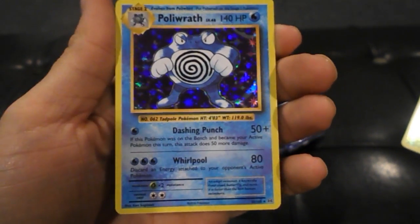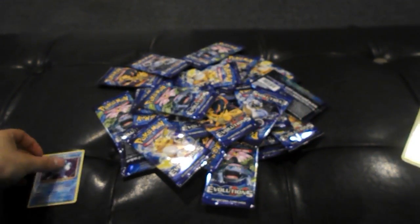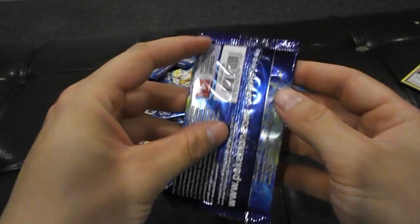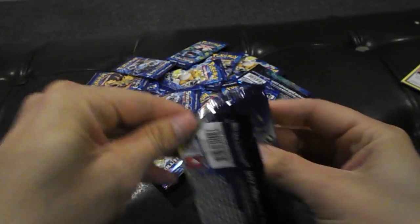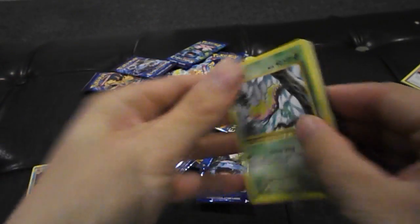Wow, takes me back to when I was a wee lad! I'll put him to the side. That's pretty epic. You know we're looking for the full arts, you know we're looking for the secret rares.